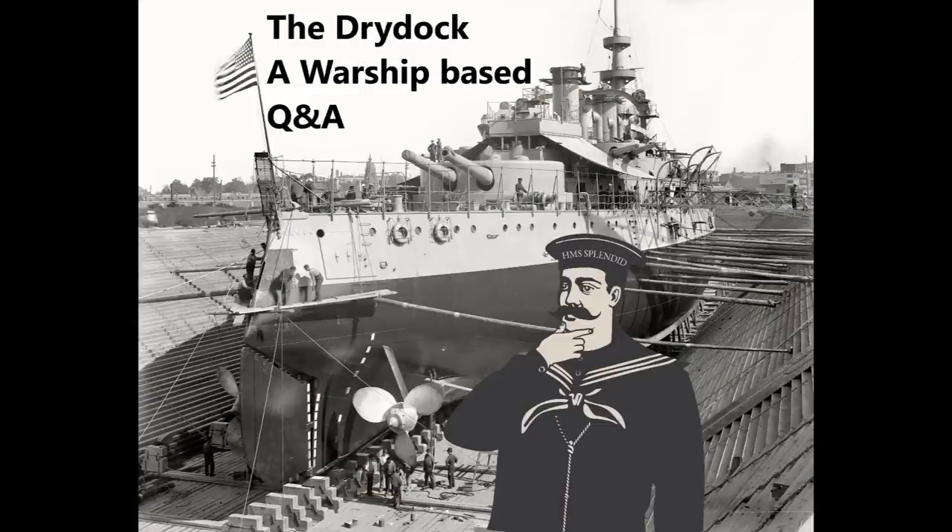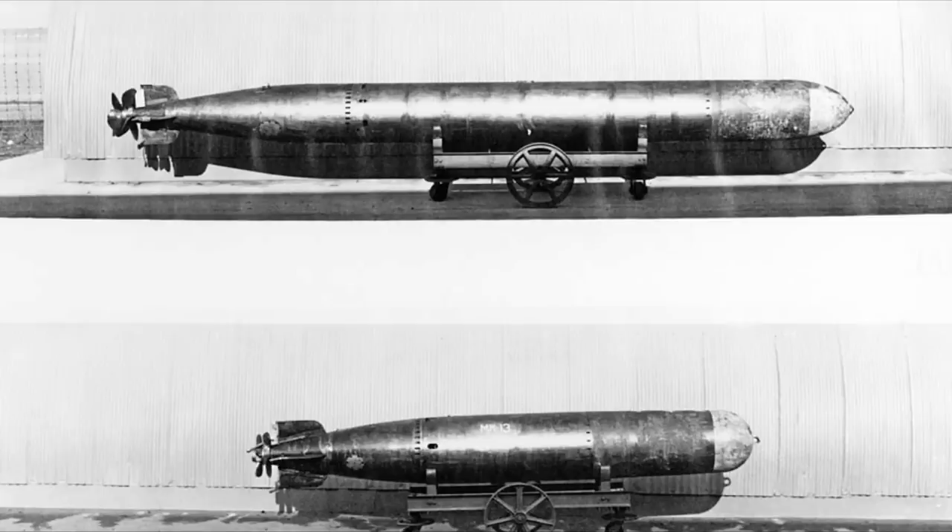Connor Johnson asks how cross-compatible torpedoes were — for example, could a working Mark 14 torpedo be used by a Fletcher-class destroyer, or a British Mark 9 or a Mark 15? They're not particularly cross-compatible. First issue is diameter — is it an 18-inch or 21-inch torpedo? An 18-inch will fit inside a 21-inch tube, but there'd be so much windage around it that it won't go anywhere unless you have a piston ram launcher.